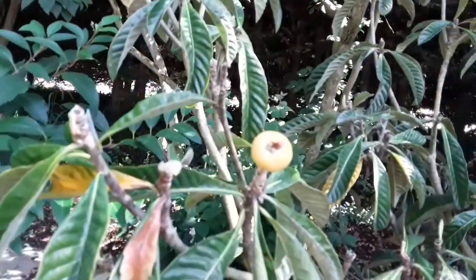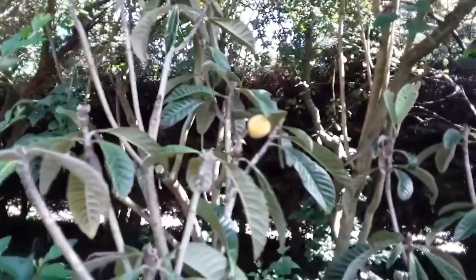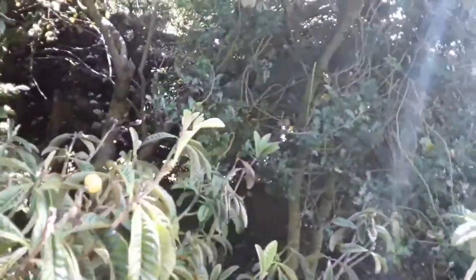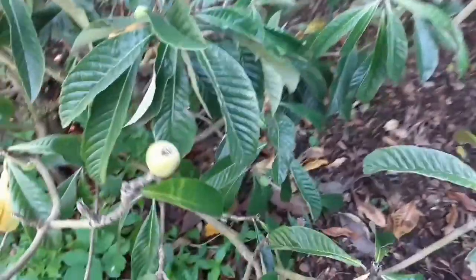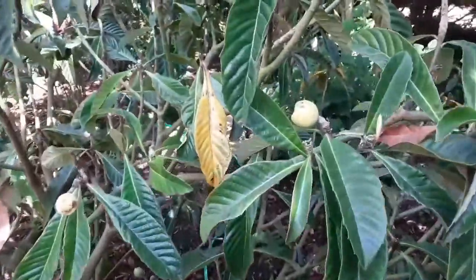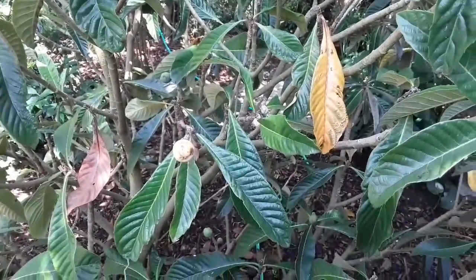It seems to be doing okay. The reason I thought I'd do a video is the handful of fruits on it are turning yellow. The fruits are very small, no bigger than large cherries. That's obviously as a result of the weather — winter wasn't ideal for it — and obviously the transplant shock.